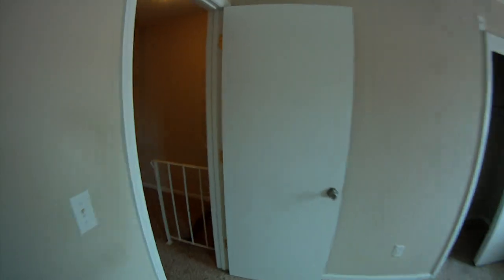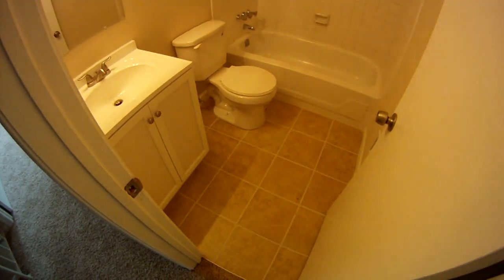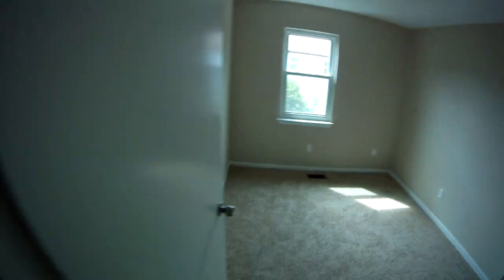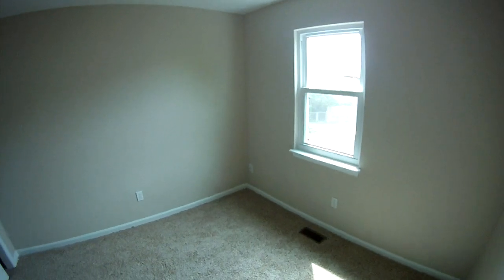Out of the master, there are a couple of linen closets. This is the second full bath — again, real clean with nice tile and matching finishes to the master bath. Here's bedroom number two with a closet and nice natural light. Bedroom number three is a little bigger — the second largest bedroom — with a ceiling fan and a good-sized closet.